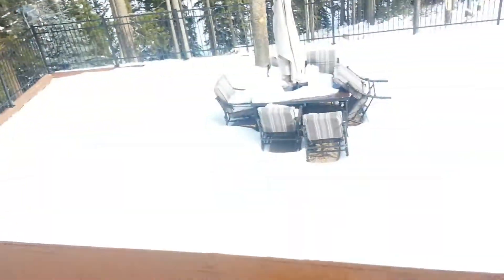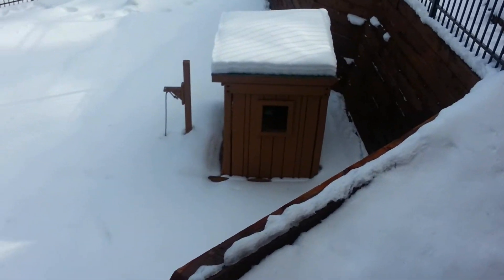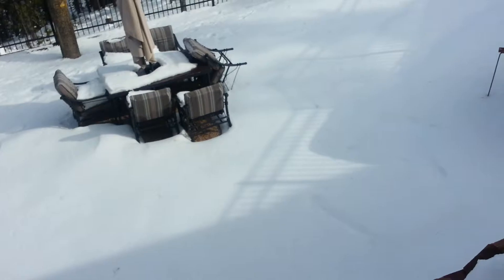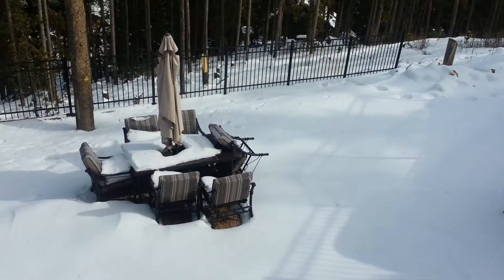So down here I'm getting dripped on from some of this runoff. We've got — that looks like, I'm not sure what that is down there, like a little playhouse. And that looks like patio furniture.